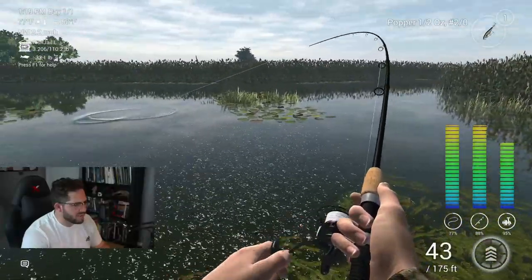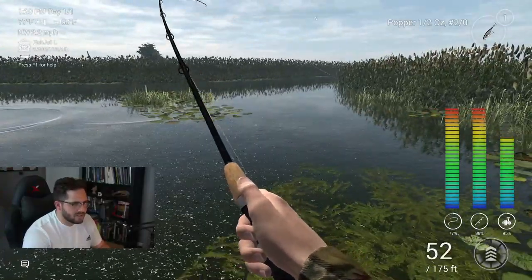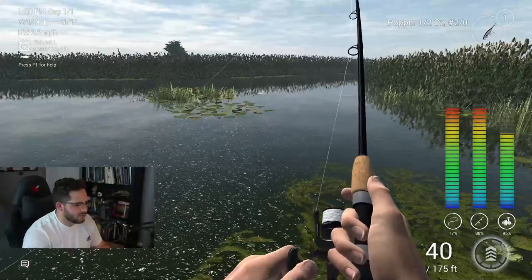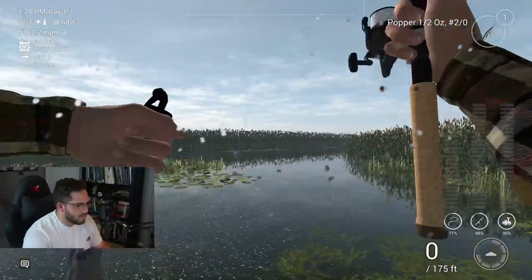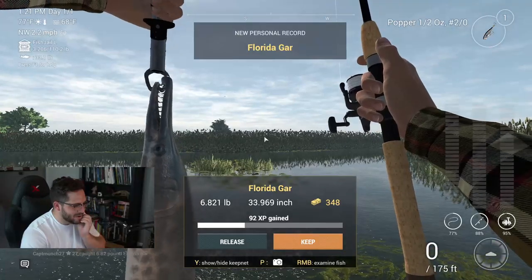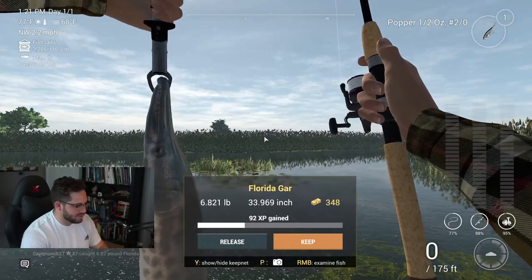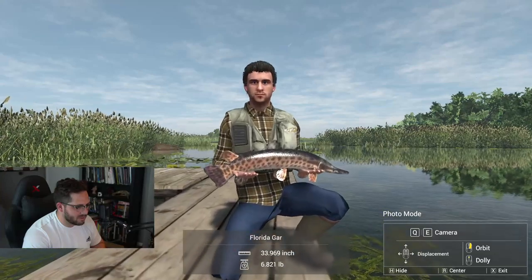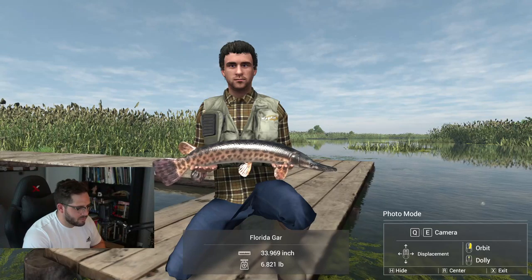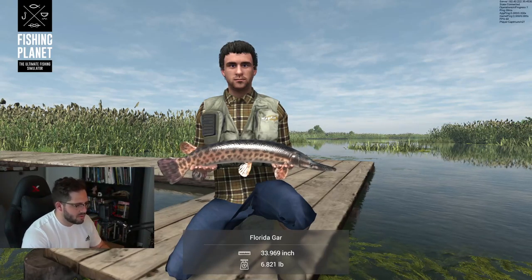Did you see him come and take that? I raised the drag a bit. I keep thinking I'm going to find a larger fish and it's just going to destroy it and I'll lose it. This looks like a Florida gar — it is a Florida gar! Look at this dude. 33-inch, 6.82 pounds, $348. It comes to this where you're thinking, do I keep it or not? But that is a pretty fish — a really pretty fish.